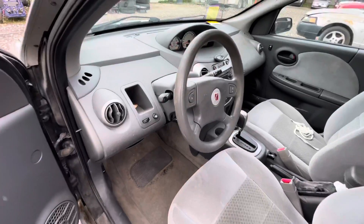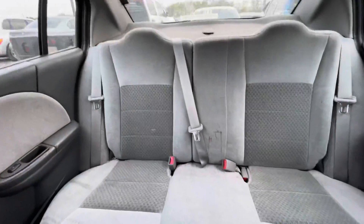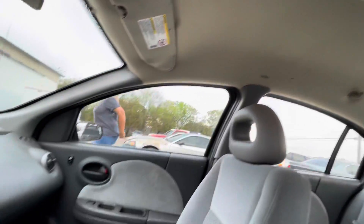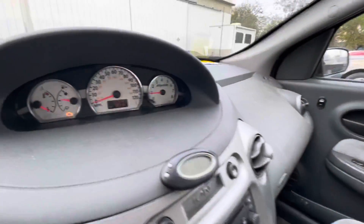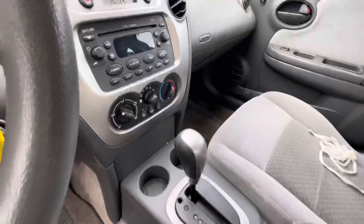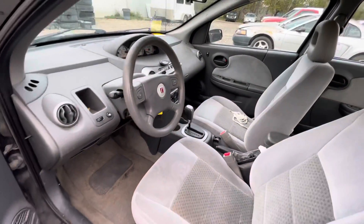On the interior, gray interior, gray cloth seats, gray back seats as well. Headliner has some small tears in it. Mileage is 153, automatic. Available for auction at alumauctioneers.com. Pretty cold AC too.